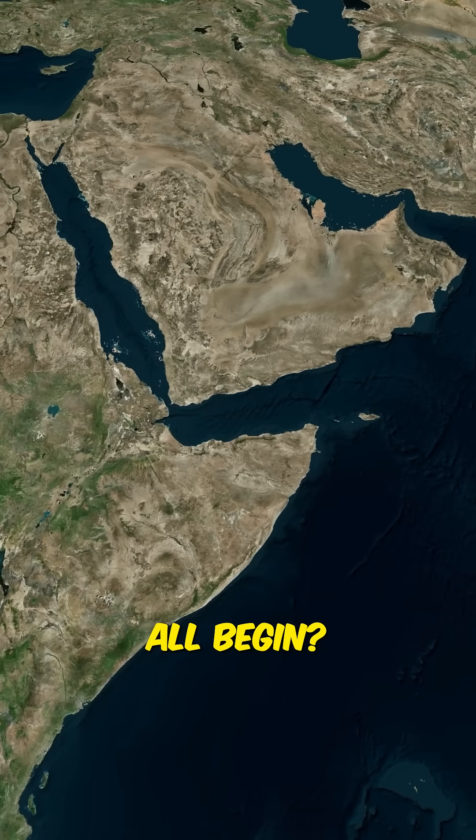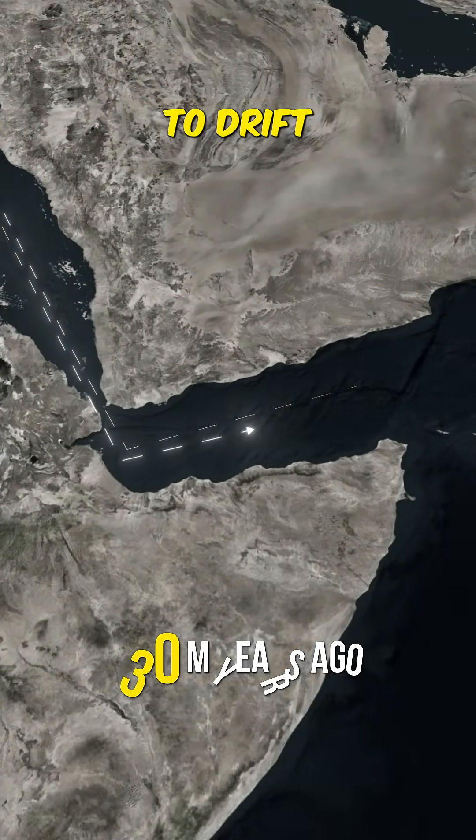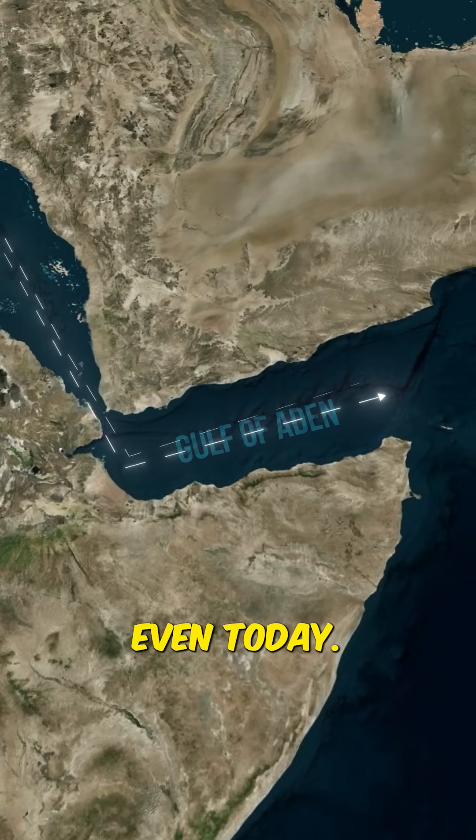But where did it all begin? Around 30 million years ago, the African and Arabian tectonic plates began to drift apart. The Gulf of Aden is the line where this split continues, even today.